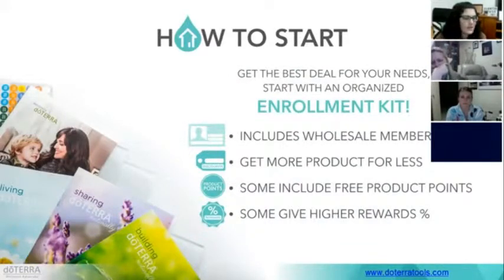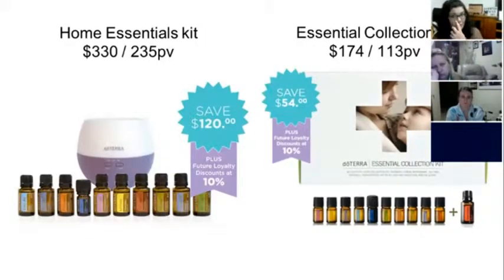So, how to get started: you choose the oils that speak to you most, but the best deals available are these enrolment kits. They include the wholesale membership in the price and you get more products for less. The Home Essentials Kit has full-size 15ml bottles — except Ice Blue, which comes in 5ml. It comes with the petal diffuser, and you're saving $120 off all those oils, essentially getting your petal diffuser plus a couple of oils for free. It includes the $35 fee, and the price is $330. PV, which equals points value, is always a bit less than the price.